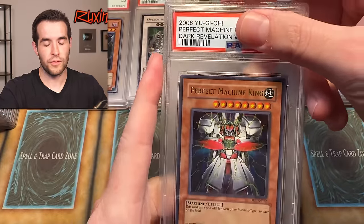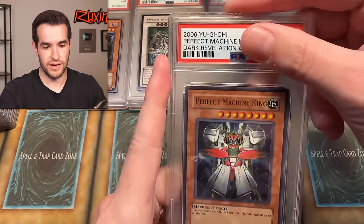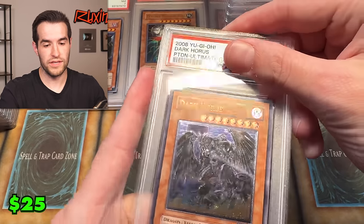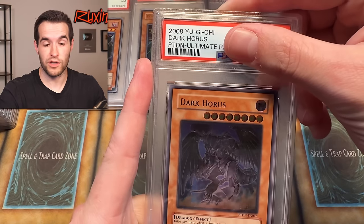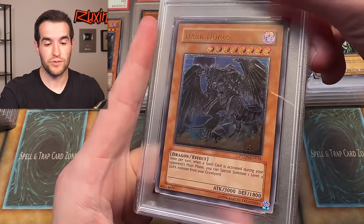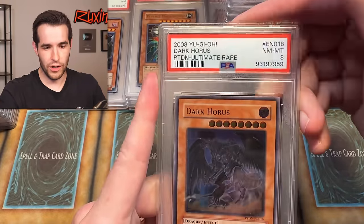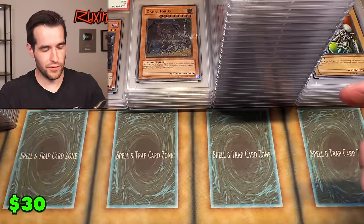Let's do Perfect Machine King first — this is from Dark Vision 3, not unlimited, Rise of Destiny. Mint eight. Brutal. Dark Horus — I pulled this. This was in the error pack. If you guys remember, we opened an error pack of Fan of Darkness — it was at the very front of the pack, you open it and boom, ultimate rare. It was really cool. Mint eight — so it didn't really matter that much, I guess.